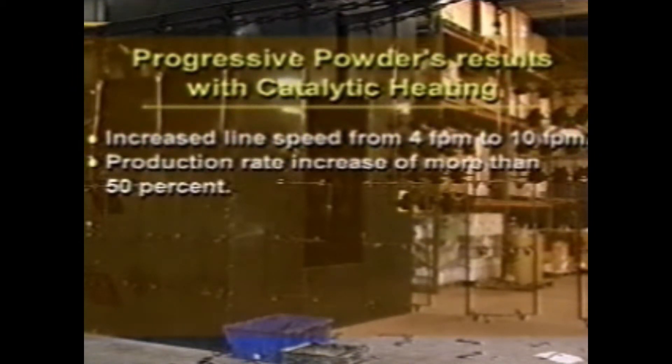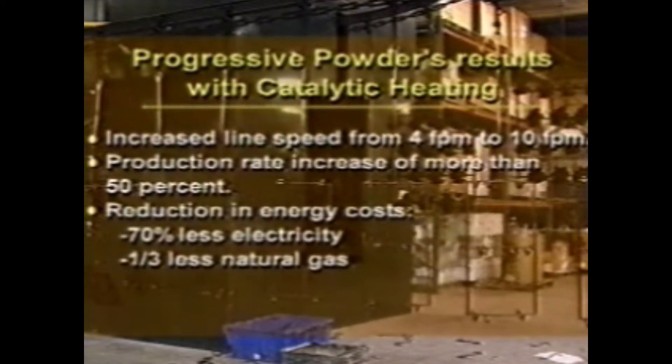As electrical costs increase and customers start to run out of electrical service within their plants, catalytic offers a very low-cost alternative to electric infrared. Progressive Powder experienced several money-saving improvements including an increased line speed from four feet per minute up to ten feet per minute, a production rate increase of more than fifty percent, and a reduction in energy costs by using seventy percent less electricity and one-third less natural gas when compared to a convection oven.